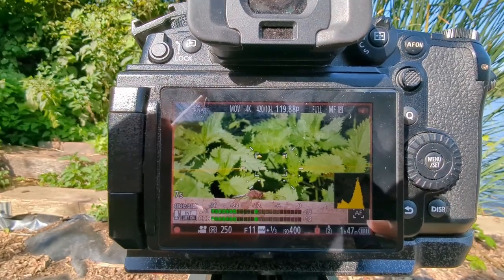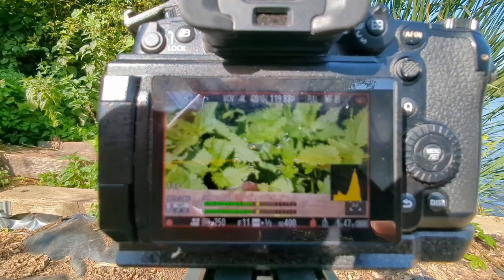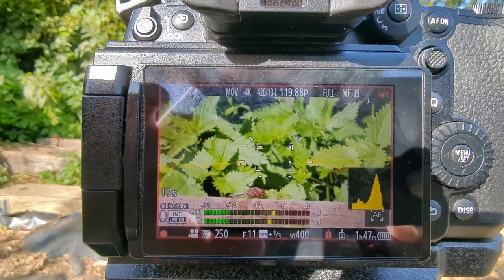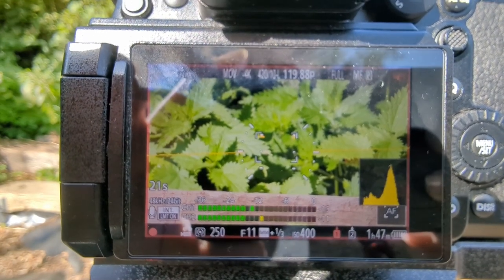I'm also shooting some at 120 frames a second so I can shoot 4K as well. You'll note that my aperture is quite narrow — I'm shooting f/11 to maximize the depth of field, so I get it in focus for as long a time as possible. There it goes.